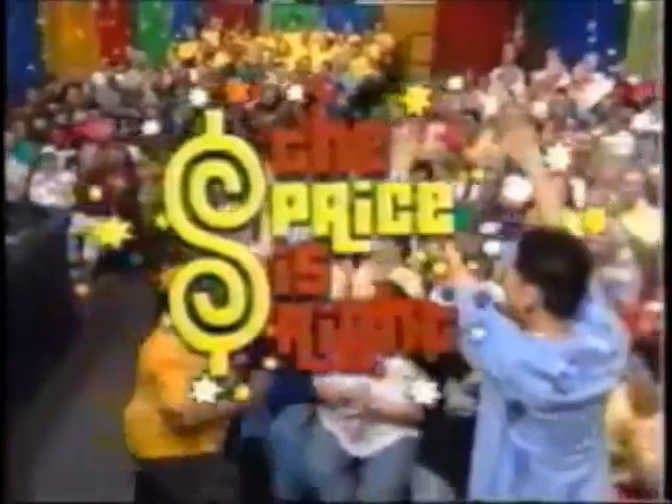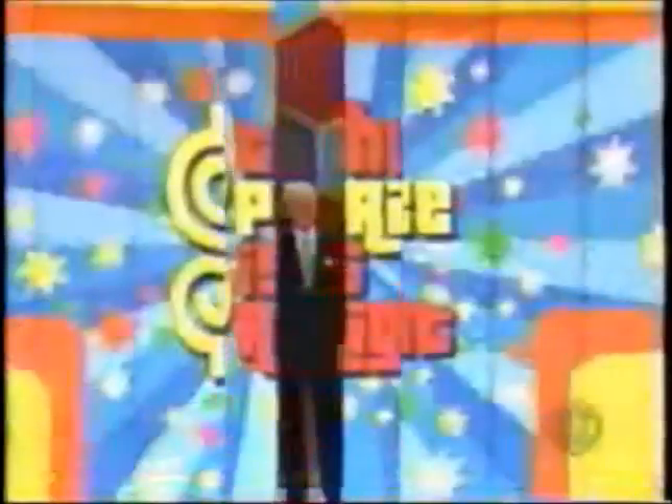And now, here is the star of The Price is Right, Bob Parker! Welcome to The Price is Right!